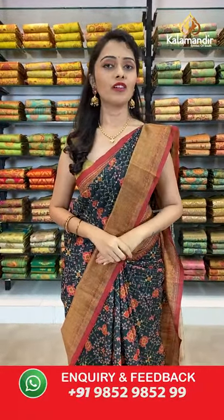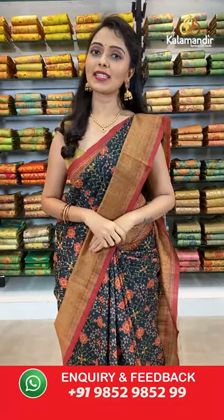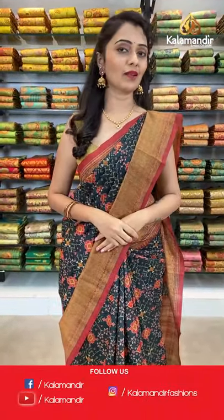Hello beautiful ladies, welcome back to Kalamandir. Hope everyone is doing safe and healthy. Kalamandir is a trusted brand and we never compromise on quality. We also offer very reasonable prices. Today's collection is tusser with kalamkari printed sarees at weaver's pricing. Shipping is free all over India. In the description below, all saree codes and links will be given — click to shop on our website, or take a screenshot and share on our WhatsApp number 9852985299.